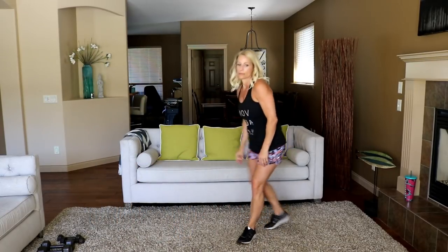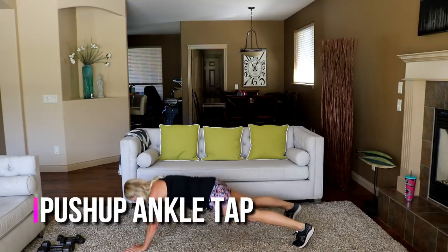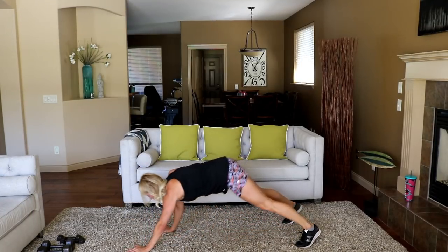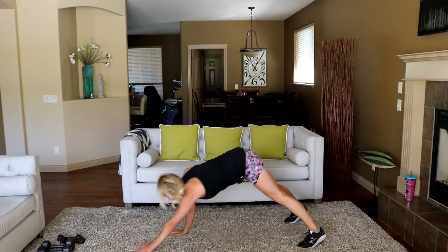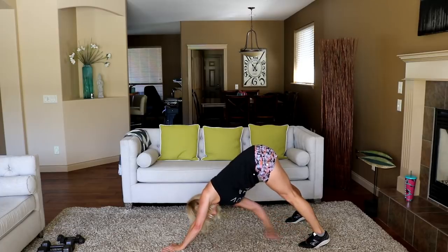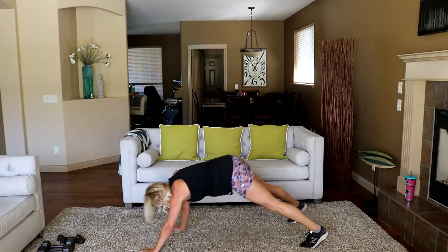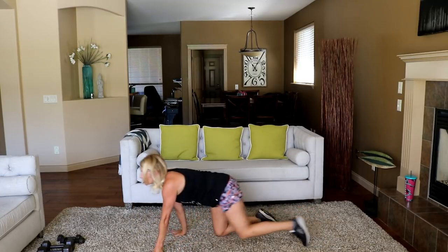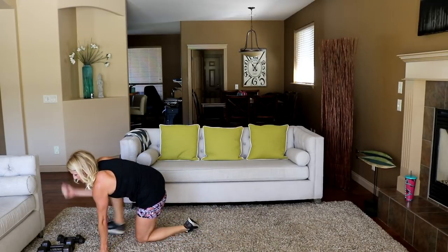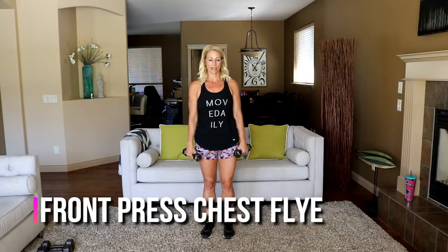Push-up ankle tap — in three, two, start. Lift it and go. Then front press to Arnold press: overhand grip, press out in front, then 90-degree arm and press, turn, squeeze. That's it. Really control this — it is so hard right here.